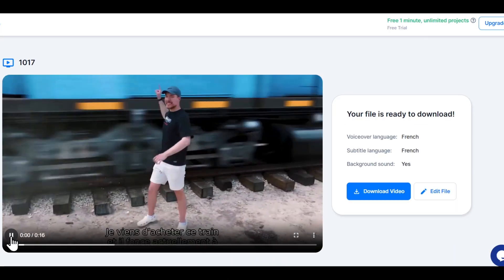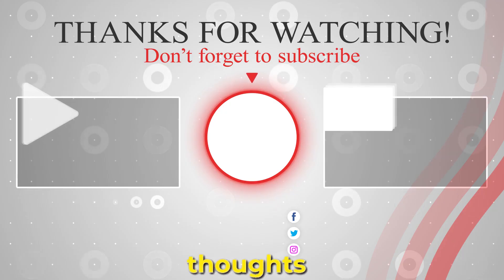That's it, guys. If you found this video as mind-blowing as we did, don't forget to hit that like button, share it with your friends, and let us know your thoughts in the comments below.